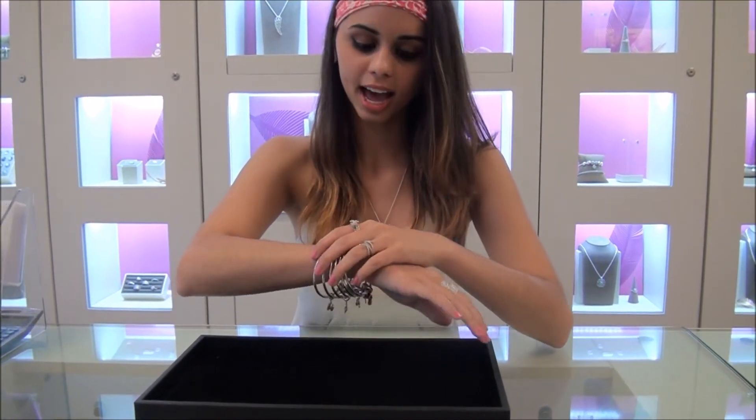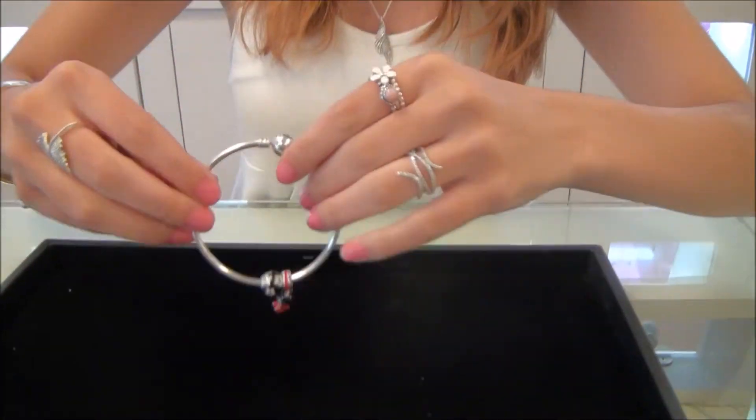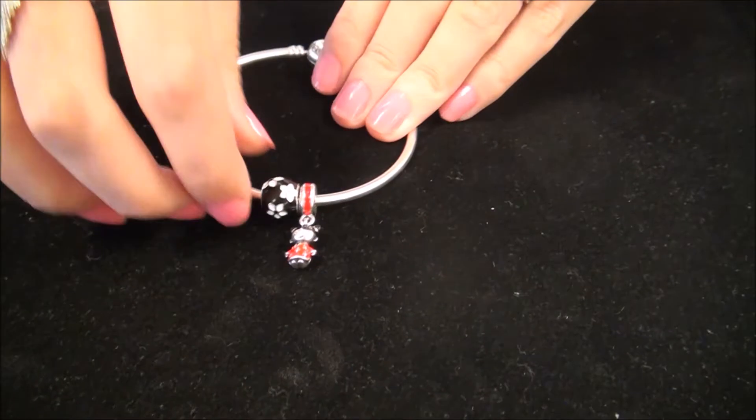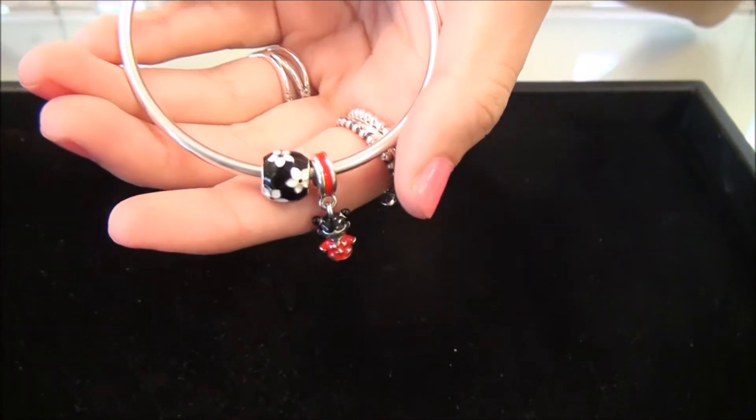The number one favorite product is the bangle because it gives a chic twist to the classic look. I like stacking all of mine together and I only put one or two charms on each one. All the bangles cost $65 and my Chinese doll charm is $45. Add a free charm and you have the perfect accessory for any outfit.